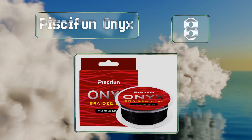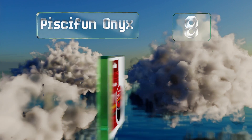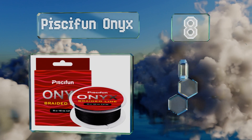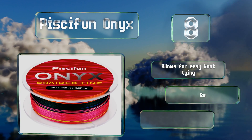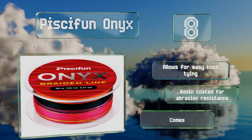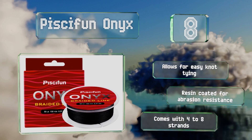Coming in at number 8, Piscifun Onyx offers anglers practically no stretch, which means you can feel every crevice the lure slides along, as well as hits from the most timid species. It's available in a nearly limitless range of test strengths. It allows for easy knot tying and is coated in resin for abrasion resistance, and it comes with four to eight strands.